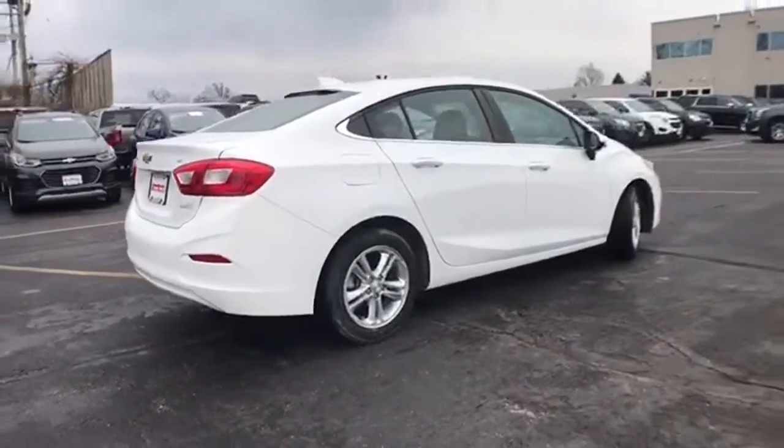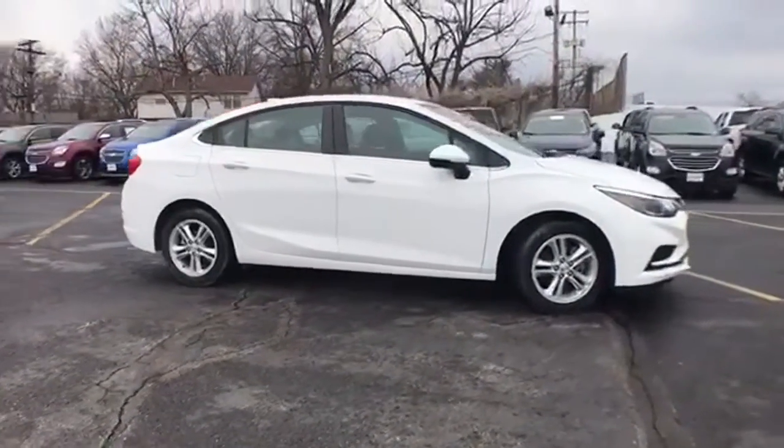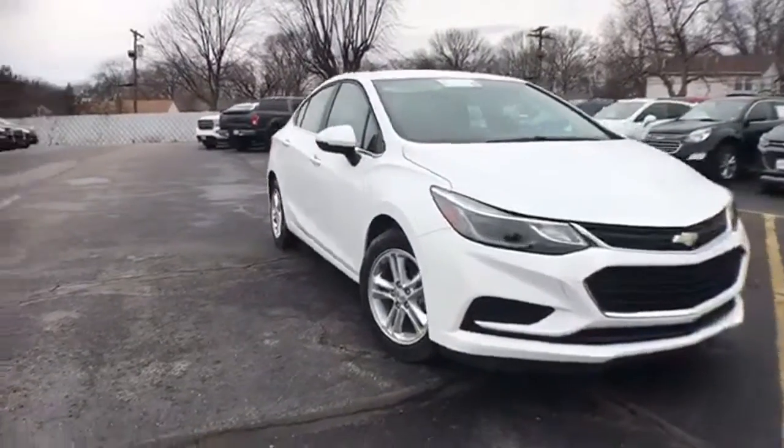Cars.com remarks: the Cruze takes to the curves ably with a competent suspension and good body control. In a Chevy, the journey matters more than the destination. See it for yourself when you take it for a test drive.